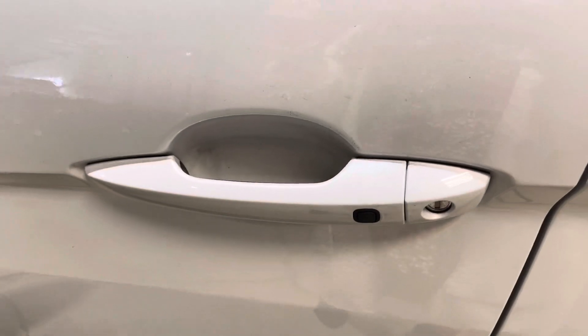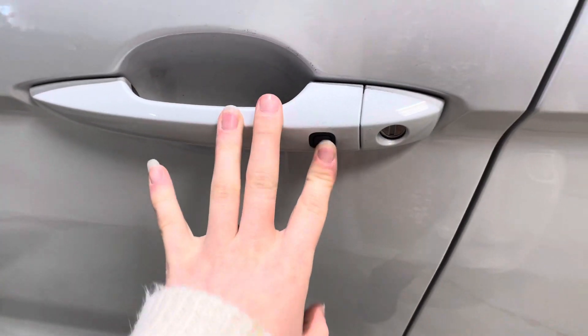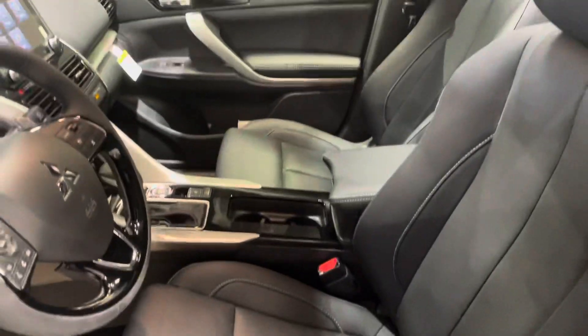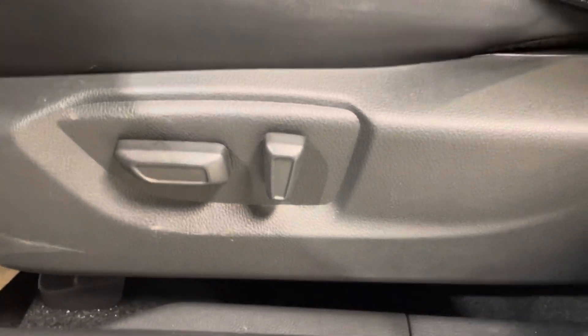And boy do we need it right now with these gas prices. Over here we have our keyless entry — just press the little button to get on in — and we are immediately greeted by our premium leather interior, so comfortable to sit in and fully power adjustable just right down below.